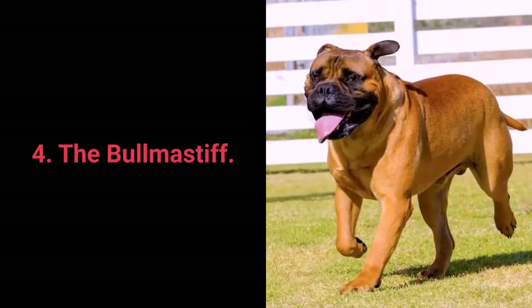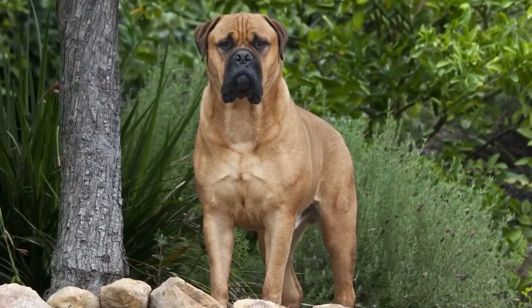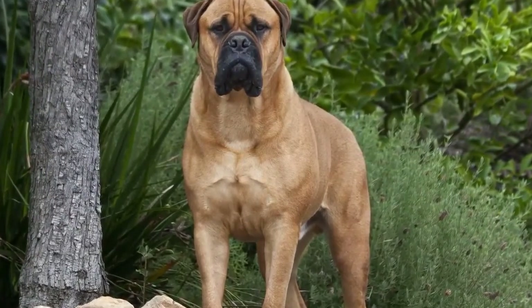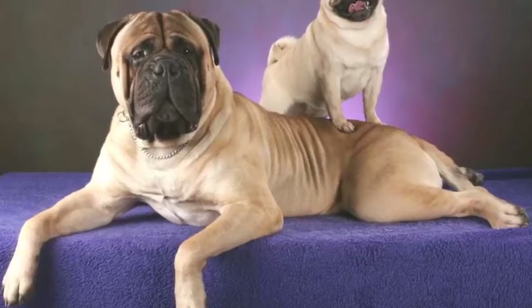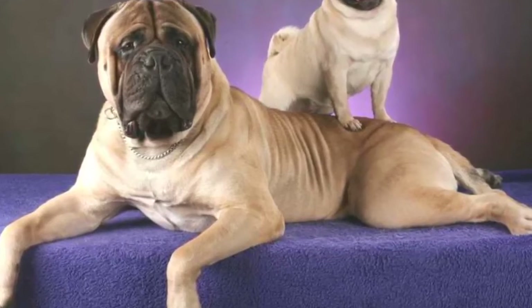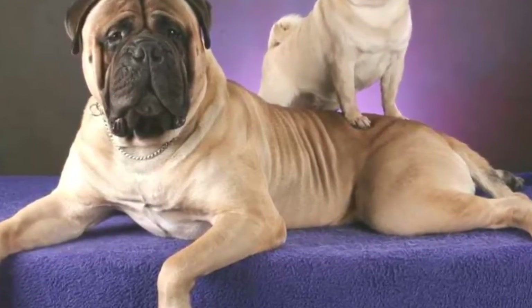Dog breed number 4: the Boerboel Mastiff. The Boerboel Mastiff is the fearless guardian of their family — they like thinking with their heads, yet adore their families. Boerboel Mastiffs are protective, dependable, loyal, attentive, brave, strong, gentle, calm, and devoted. What makes them a great choice for apartment living is that they shed very little, don't care too much for keeping physically active, and have a friendly disposition toward all members of the family.